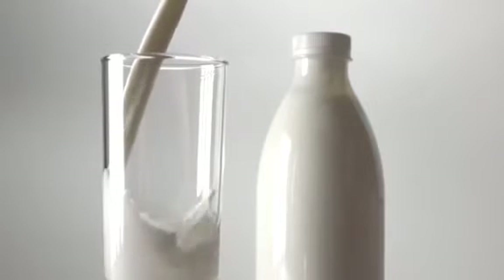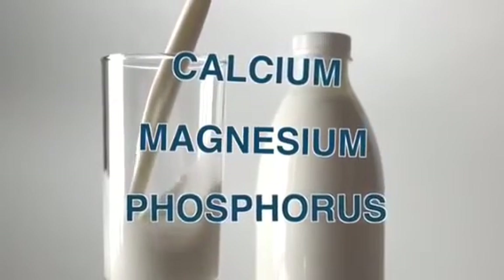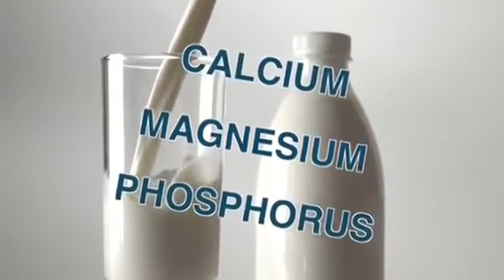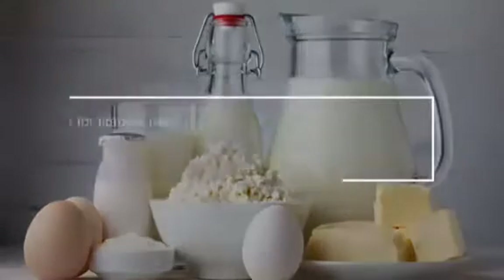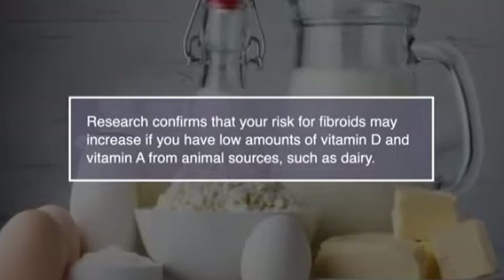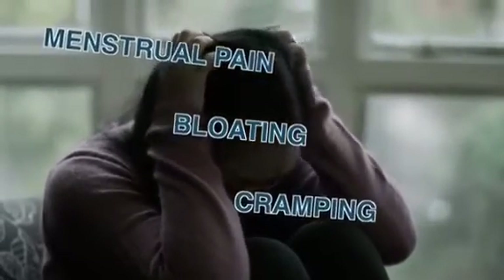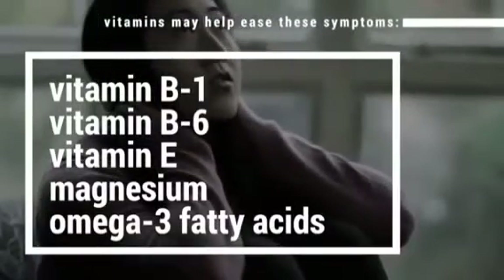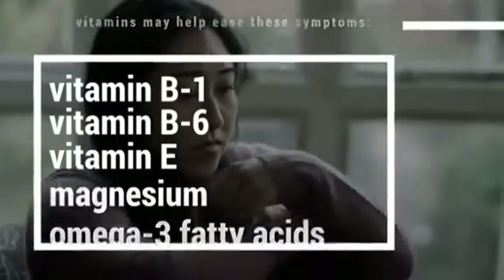Number nine, vitamins and supplements. Milk and dairy may help to reduce fibroids, as dairy products contain high amounts of calcium, magnesium and phosphorus, which may help prevent fibroid growth. Some types of vitamins may also help reduce the growth and size of fibroids. Research confirms that your risk for fibroids may increase if you have low amounts of vitamin D and vitamin A from animal sources such as dairy. Uterine fibroids may worsen menstrual pain, bloating and cramping, and a number of vitamins may help ease these symptoms, including vitamin B1, vitamin B6, vitamin E, magnesium and omega-3 fatty acids.